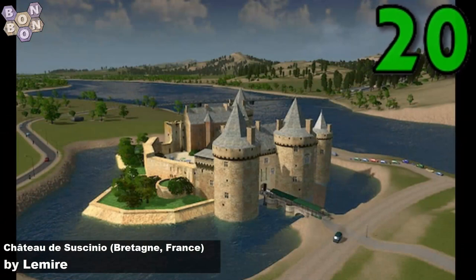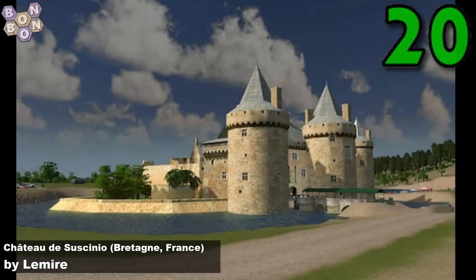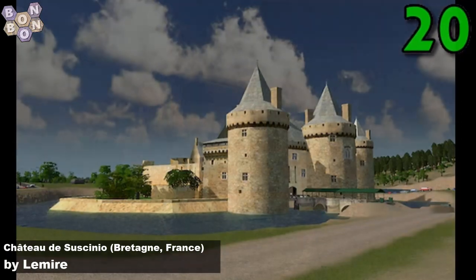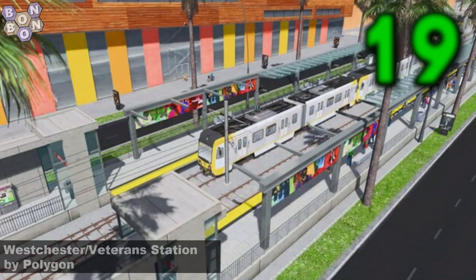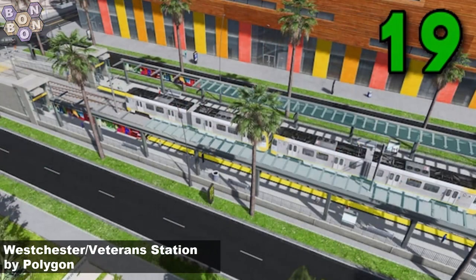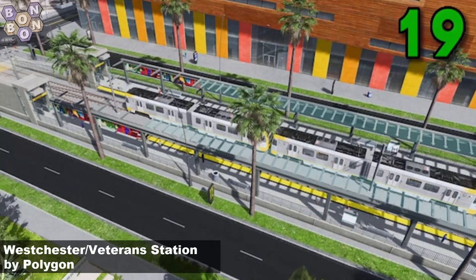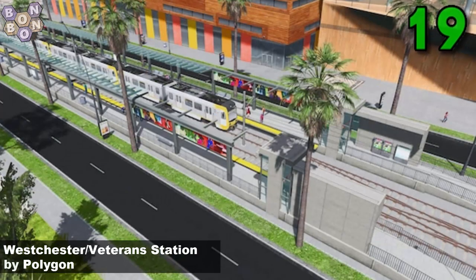On this week's chart at number 20 is the Chateau de Sonsigno, Britannia, France by Lemire. Lemire's first time on the chart and there'll be another one from them very, very soon. Number 19, Westchester Veteran Station by Polygon. What a really lovely looking station this is. Polygon really treating us with a fantastic looking rail asset.